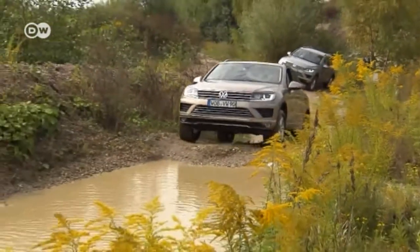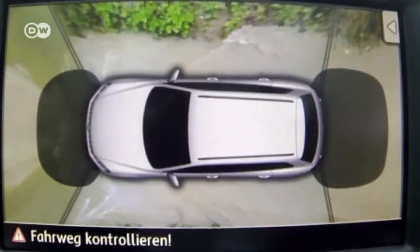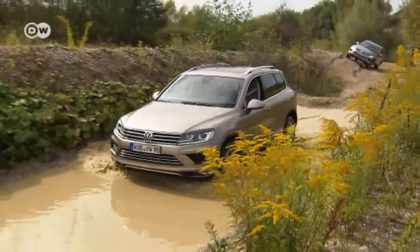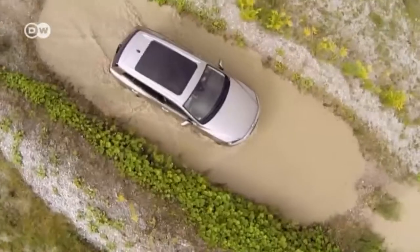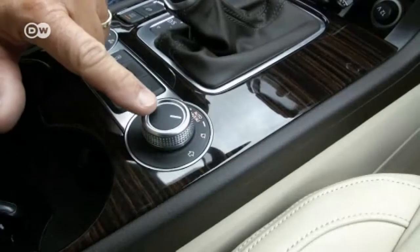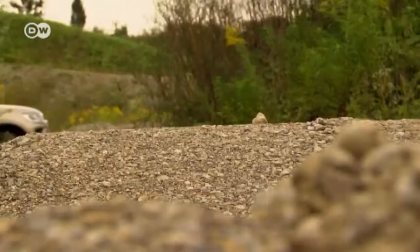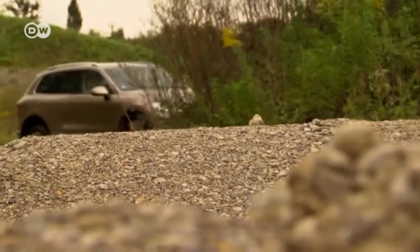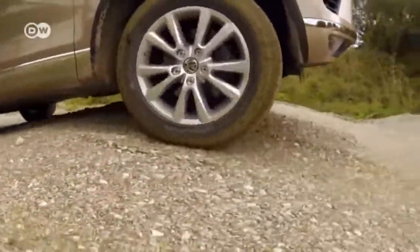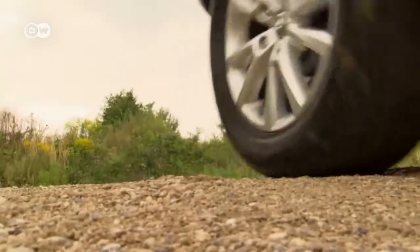The Touareg is really designed for off-road conditions. If you want to tackle tricky terrain with steep slopes, streams, and bumps, then the €2,000 TerrainTech package is the right choice. This knob is used to lift the SUV using the Touareg's air suspension — it can raise the chassis by 30 millimeters, giving the wheels more room to maneuver and helping prevent collisions. Small hills like these aren't a problem thanks to the air suspension system.